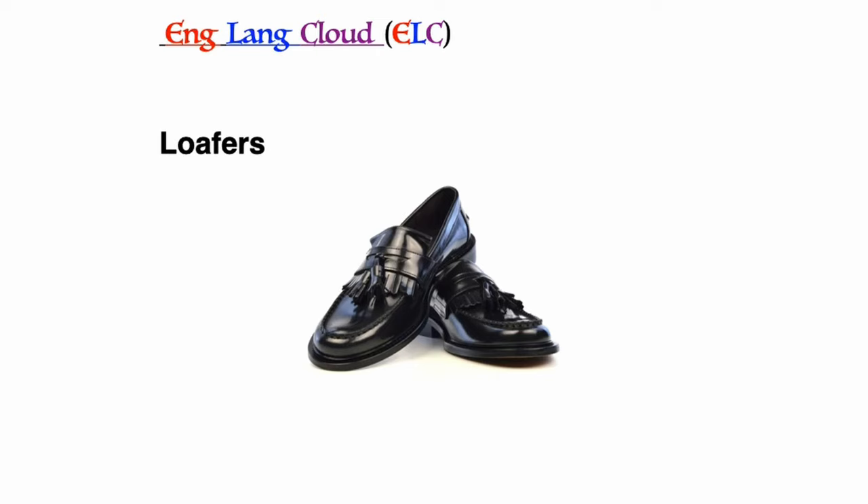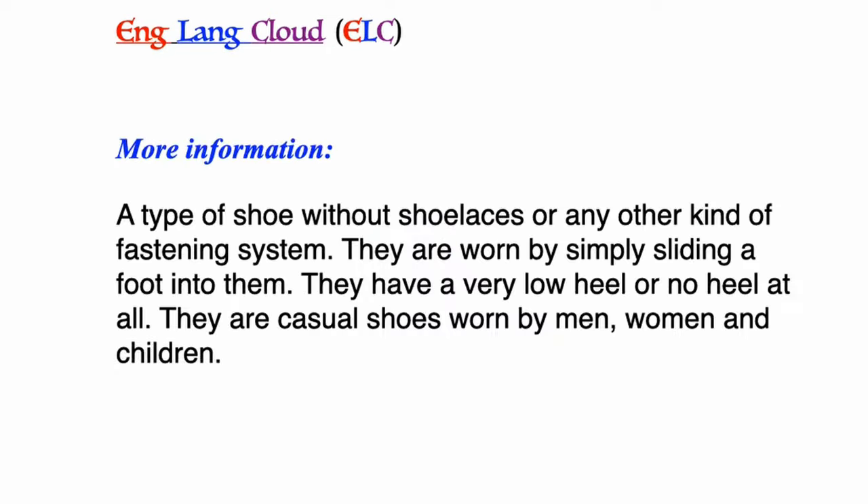Loafers: a type of shoe without shoelaces or any other kind of fastening system. They are worn by simply sliding a foot into them. They have a very low heel or no heel at all. They are casual shoes worn by men, women, and children.